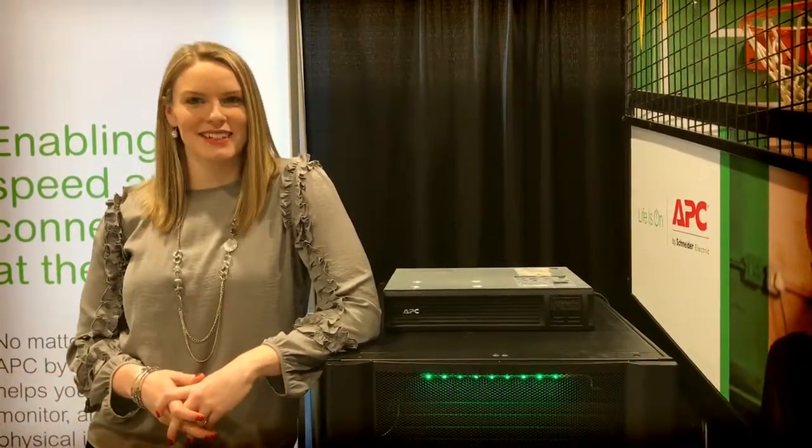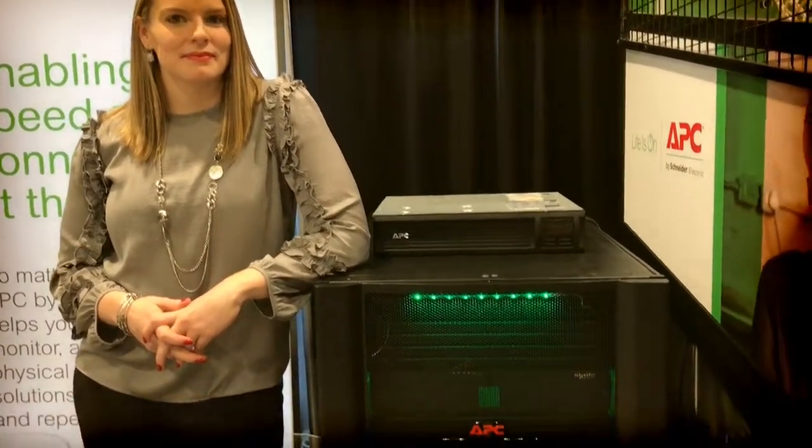Hi, this is Mark from CRN. I'm here with Katie Bay from APC. How are you doing? I'm doing good, thanks Mark. We're here at Exchange Solution Provider 2018 and we're standing right in front of a micro data center.